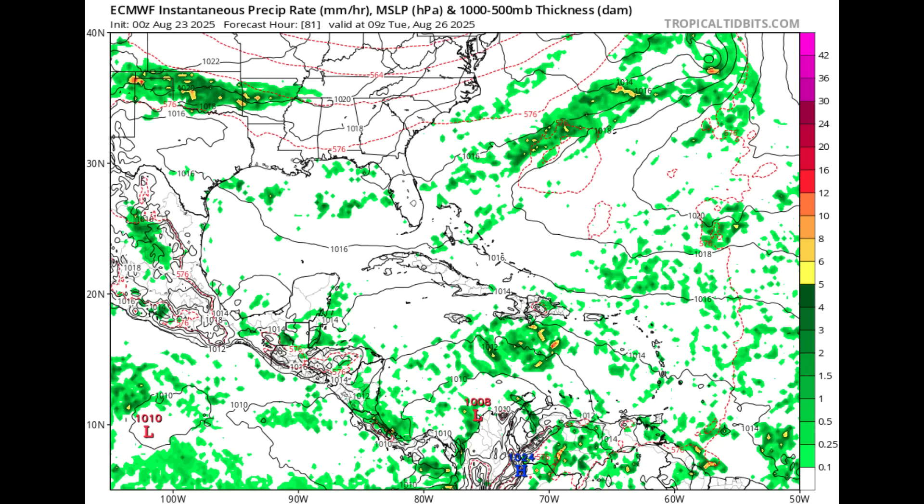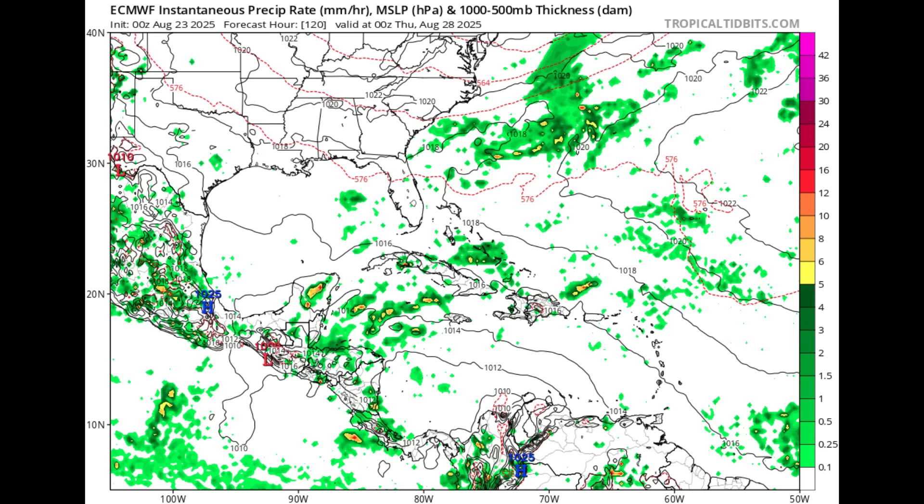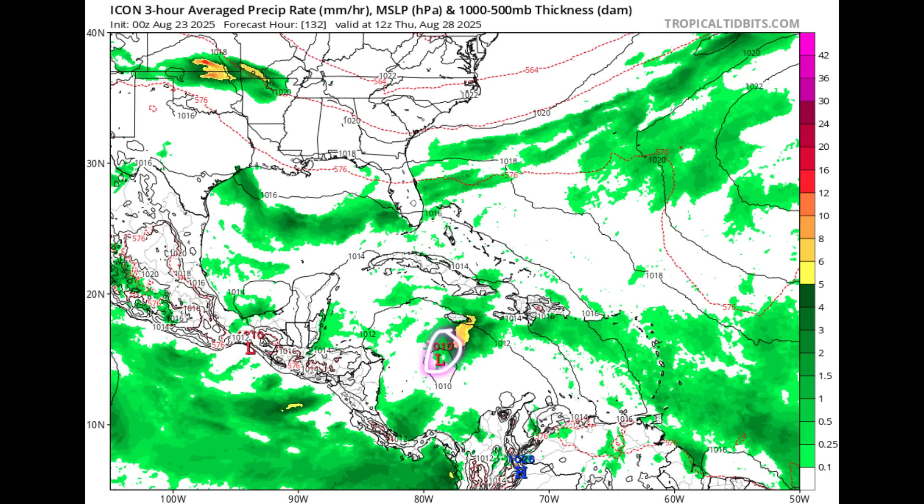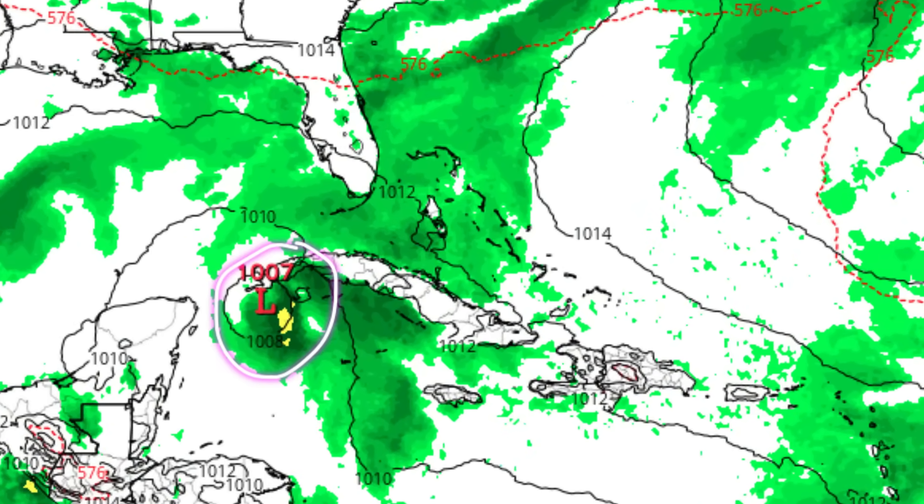GFS has been showing that quite a bit over the past couple of runs. As for Euro, it is not showing much of the system — by Tuesday August 26th, Euro has all that activity moving west and not becoming anything much, just being a rainmaker in the Caribbean. Icon is another model showing some development: heading into Thursday the 28th, it shows low pressure to the south-southwest of Jamaica, then a system moving up to the northwestern Caribbean with that pressure attempting to intensify, showing 1,007 millibars. So we have GFS and Icon showing potential development down the road.